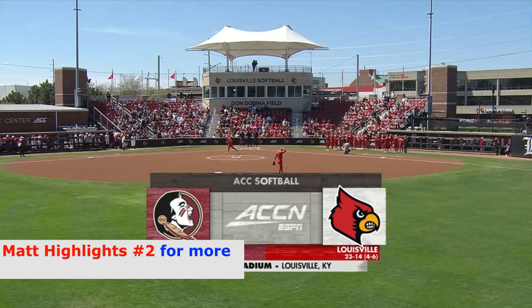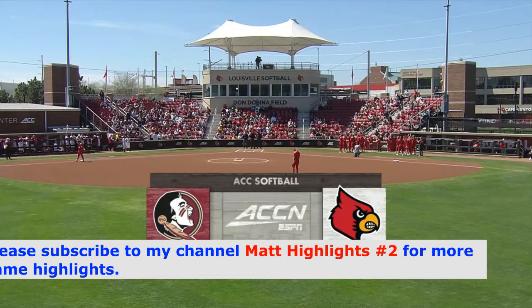We are back for some more ACC softball action. It's game two of the series between number 18 Florida State and the Louisville Cardinals.